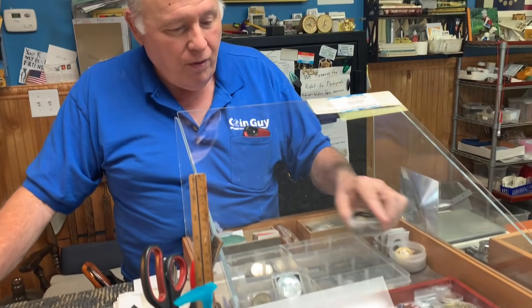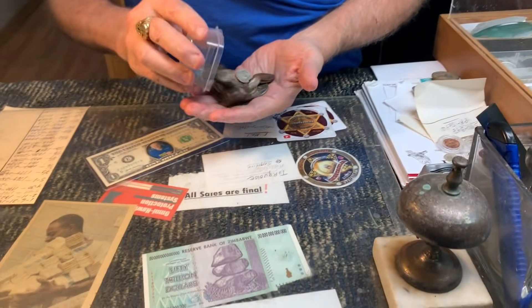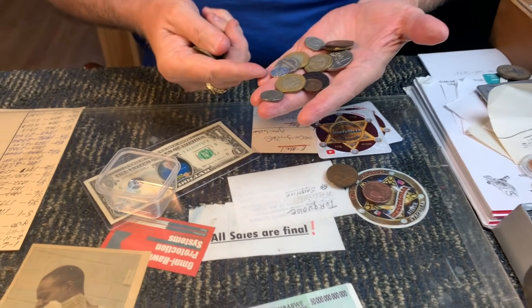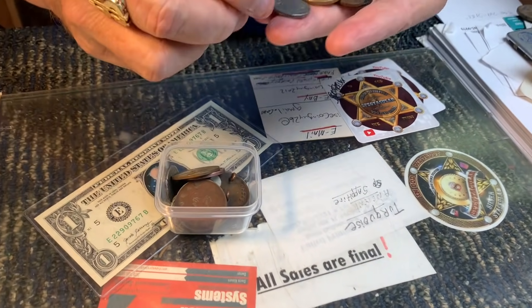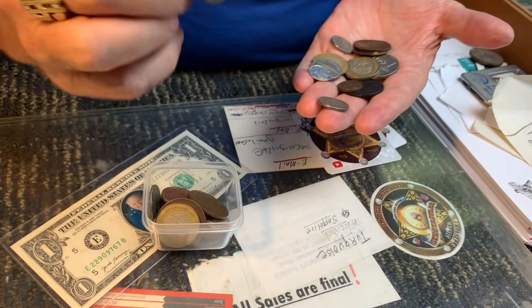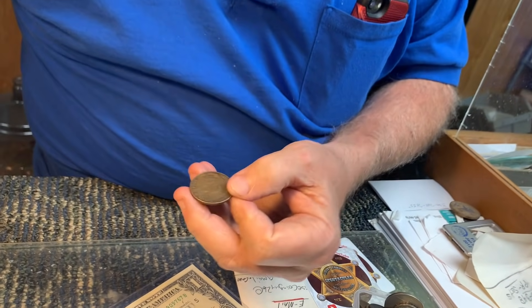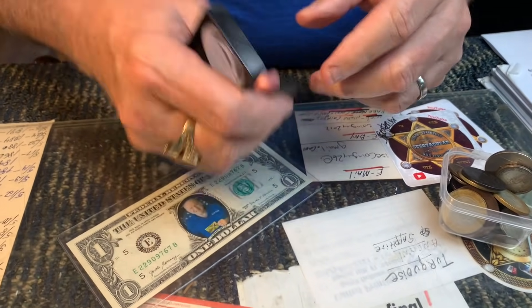He acknowledges he has a lot of inventory to go through — odds and ends he's forgotten he even has. They find an unusual piece that looks like a button made from an Australian coin or medallion.